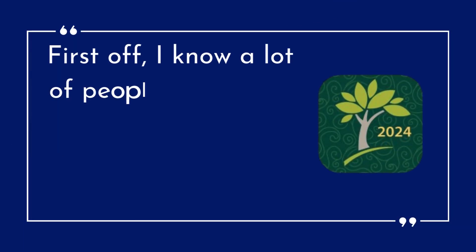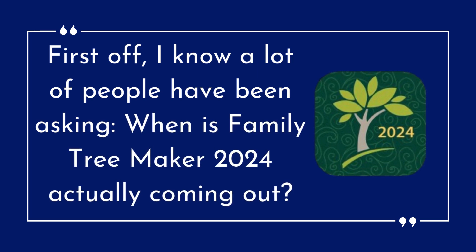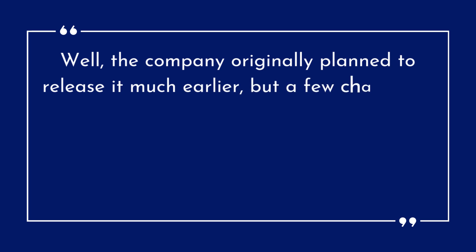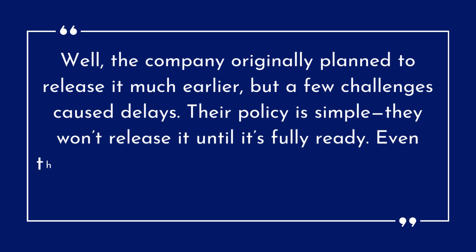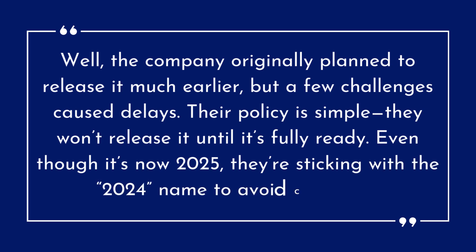A lot of people have been asking when Family Tree Maker 2024 is actually coming out. The company originally planned to release it much earlier, but a few challenges caused delays. Their policy is simple: they won't release it until it's fully ready. Even though it's now 2025, they're sticking with the 2024 name to avoid confusion.